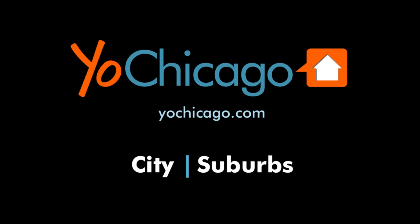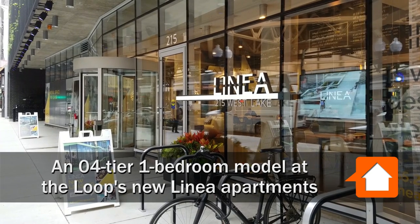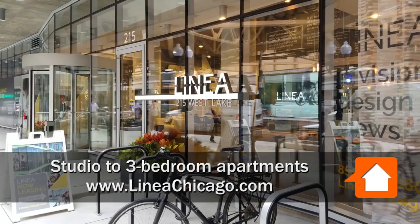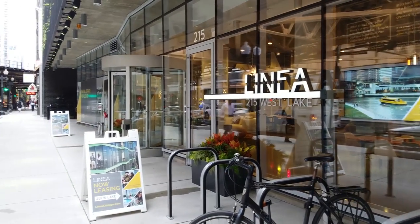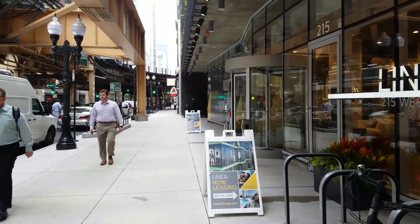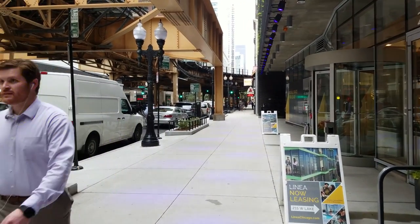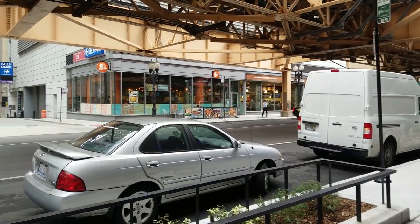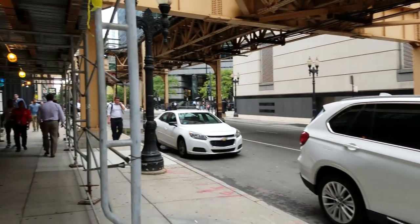Joe Zekas from YoChicago.com. I'm a block south of the Riverwalk, around the corner from the Theater District, standing in front of the new architecturally distinctive Linea apartment tower. Great Monk's Pub is next door, there are 7-Elevens on either corner, and Hoars Head Cafe and Costa Vida are across the street. I'm going to head inside for a walk through one of the apartments.